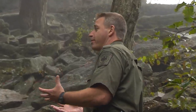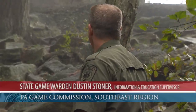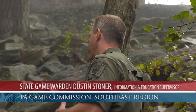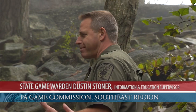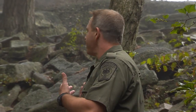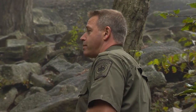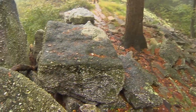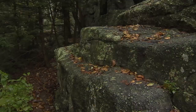Boxcar Rocks is a conglomerate, which means it's made up of various stones. What you see here is a result of erosion. This mountain used to be much larger. And over the course of time, there are some conflicting reports of whether the glaciers were this far south and caused the erosion, or whether this was just natural erosion over time.